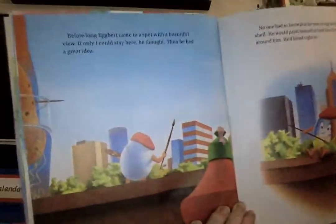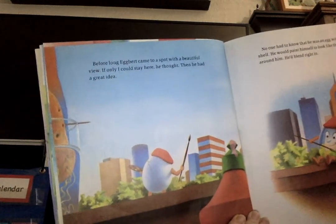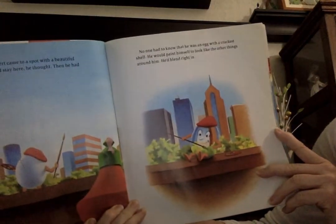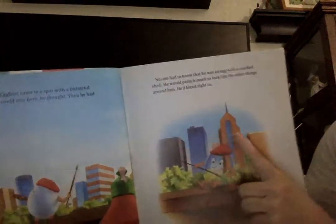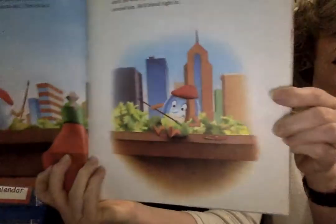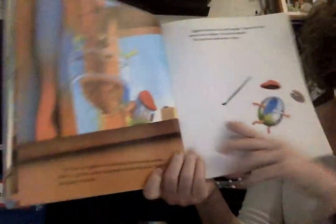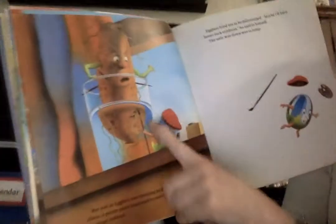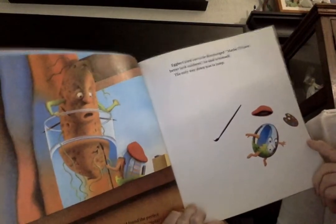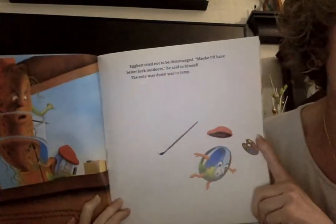Before long, Egbert came to a spot with a beautiful view. 'If only I could stay here,' he thought. And then he had a great idea. No one had to know that he was an egg with a cracked shell. He would paint himself just like the other things around him, and then he would blend right in. So he painted himself to look like one of the buildings. But just as Egbert was thinking he had found the perfect place, a potato plant happened to notice his crack. 'Split,' the plant ordered — split means get out of here.